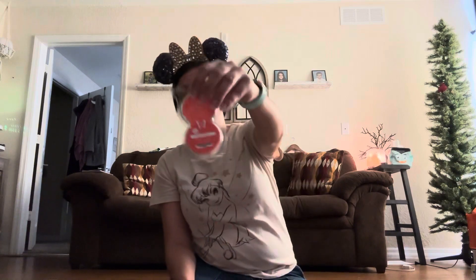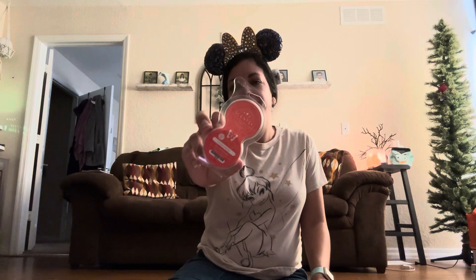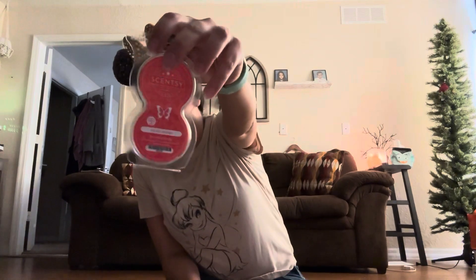We also had Go-Go Mango — my son actually picked this one out for our wall fan diffuser that's right by the door. We have it on all the time, but it's mainly for when people arrive at our house and they're taking their shoes off, or when my husband gets home. It just adds a little punch to that doorway area, which is right in our living room. So we had Go-Go Mango in our wall fan diffuser.